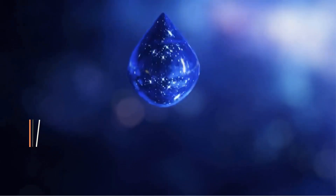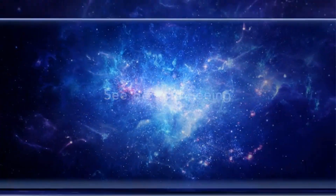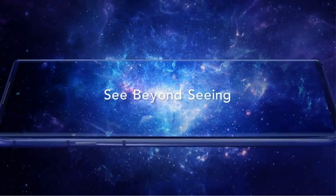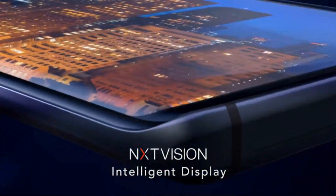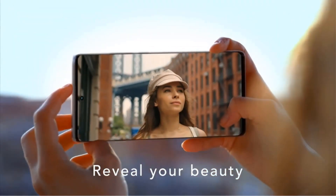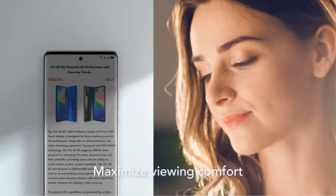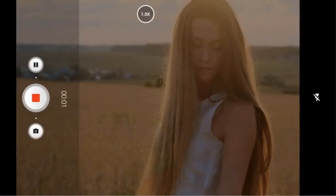Product 4: TCL 20 Pro. The TCL 20 Pro is a sophisticated smartphone designed to deliver high performance and premium features. Equipped with a large 6.67-inch AMOLED Full HD Plus display, users can expect vibrant colors and crisp visuals for an immersive viewing experience. The device boasts a powerful 48MP OIS quad camera setup, allowing users to capture stunning photos with optical image stabilization for sharper images even in low-light conditions. With 6GB of RAM and 256GB of internal storage, the TCL 20 Pro ensures smooth multitasking and ample space for storing photos, videos, apps, and more.